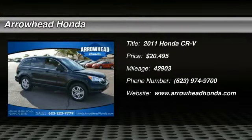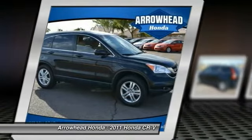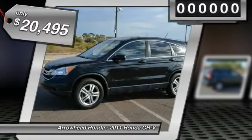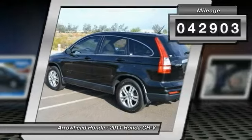2011 CR-V — a top recommended vehicle because of its car-like driving manners, good value, cool technology, and comfy interior, priced below $25,000. This vehicle has less than 45,000 miles.